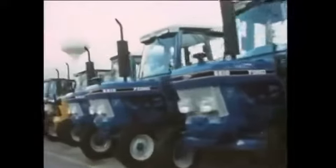Ford tractor operations has a total worldwide production capacity of almost 100,000 units per year, with over 60 basic tractor models produced for sale in over 100 countries.